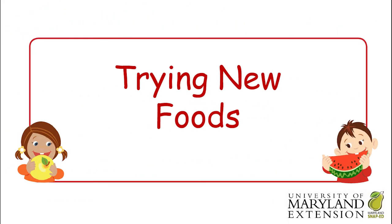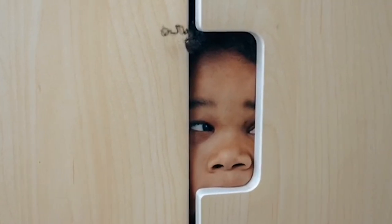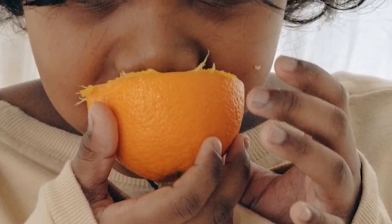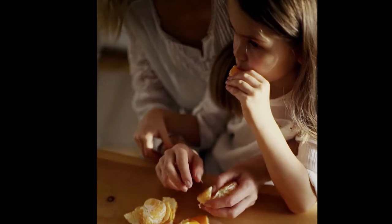Now it's time to learn about trying new foods. If you're a little nervous about trying a new food, try touching it or smelling it first. When you're feeling brave, give it one small little lick or bite.